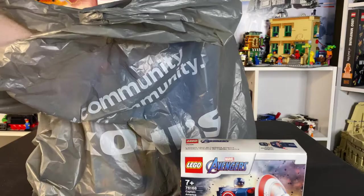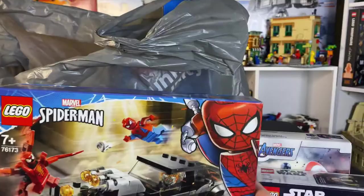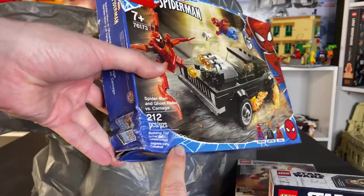So we got the new Captain America mech, we got the Star Wars micro fighter of the Millennium Falcon, then we have the Spider-Man and Ghost Rider versus Carnage here, but sadly this box wasn't in great condition.